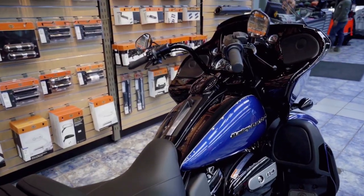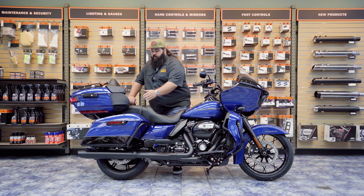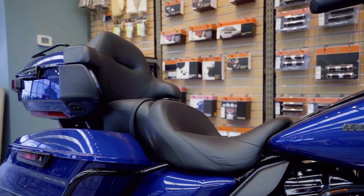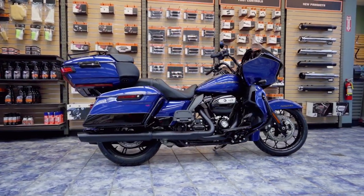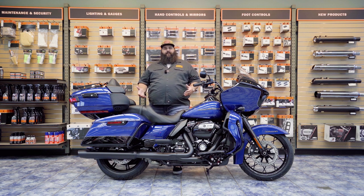The Road Glide comes with the Boom Box GTS infotainment center system. You have two speakers in the fairing and two speakers back here, so you get a nice surround sound as you're going down the road. You got 25 watts per speaker, so it really pumps out the sound from the factory — makes your ride so much more enjoyable. You can listen to your tunes, your own playlist, your riding music — I've even seen guys blasting smooth jazz as they're going down the road.